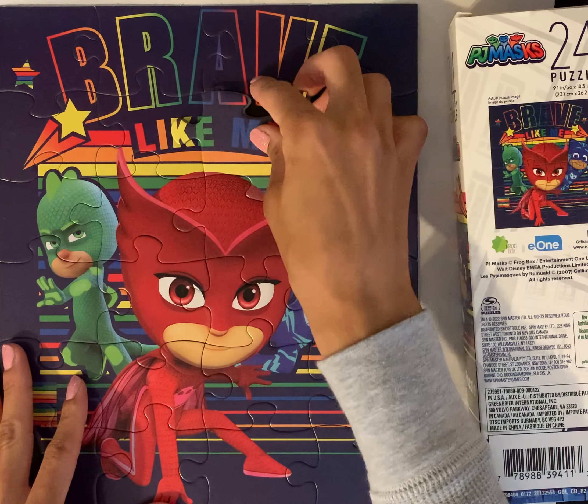We have Gecko, Owlette, and Catboy — nicely done! Thank you for helping me complete this 24-piece puzzle of PJ Masks. I do hope that you liked this video. If you did, can you please give it a thumbs up? Also make sure to subscribe to the channel. Thank you, bye!